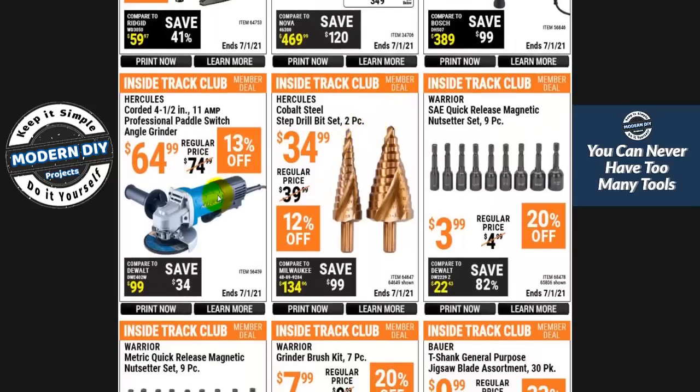Here's another angle grinder from Hercules for $64. It's an okay grinder, but check out a video I have — I found a better paddle angle grinder on Amazon that actually has more power, more RPMs, does a better job, and is a decent price. I'll put a link in the corner. Check out that one first, see how it performs, and then decide if it's the one for you.